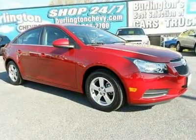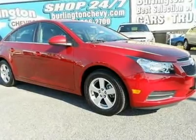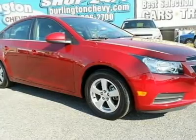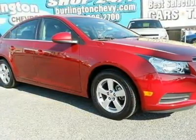Chevrolet Certified, Carfax One Owner, Superb Condition. Great Miles: 6,686. $2,200 below Kelly Blue Book. EPA 36 MPG Highway / 24 MPG City.